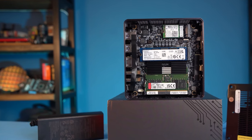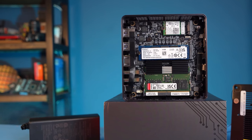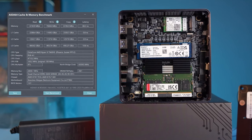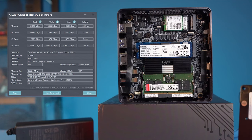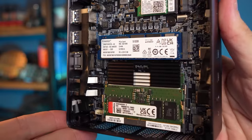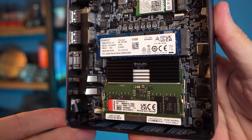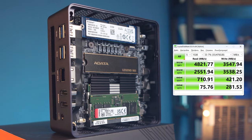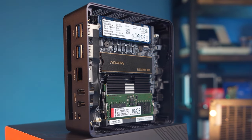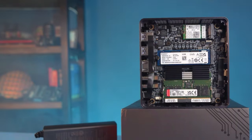Unlike the UltraBox, the UM790 Pro allows you to replace both the SSD and RAM. In our version, there are two DDR5 modules at 5600 MHz, 8 GB each, providing about 60 to 80 GB per second of bandwidth with delays of about 80 ns. High memory speed is extremely important since the iGPU uses it as video memory, and these figures are quite sufficient. The computer comes with a fast NVMe PCIe 4.0 512 GB SSD by Kingston, and inside there's another unoccupied M.2 slot which we use for our own SSD with all the software and games we test.